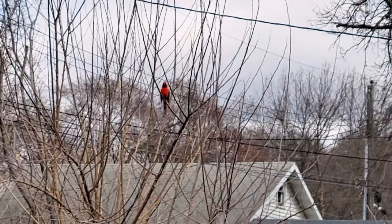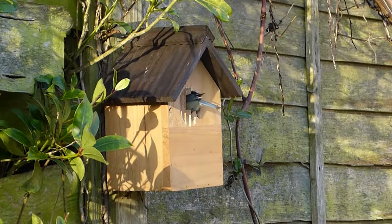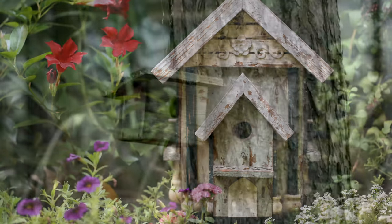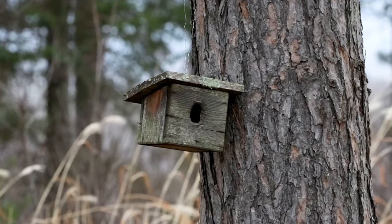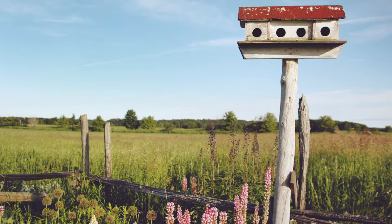Making birds feel safe in your yard is key for attracting them to your feeder. A great way to do this is by adding a birdhouse to entice birds to stay in your yard. Try to install your birdhouse in a spot that's a safe distance from the ground, as the birds will find it more secure and reliable.